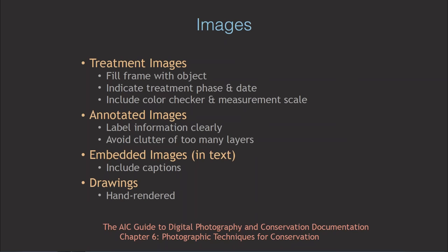To summarize on images: treatment images, annotated images, and embedded images in your text all work well. Make sure to include captions with embedded images — it's really hard to find information if it's not there. Remember that sometimes a hand-drawn image might capture detail better than a photograph and will also showcase your eye for detail and manual dexterity. A computer-aided drawing is fine too, but hand-drawn ones are particularly nice.